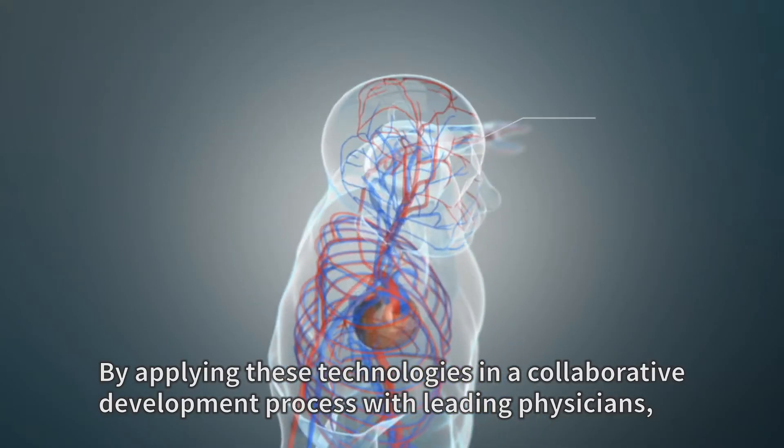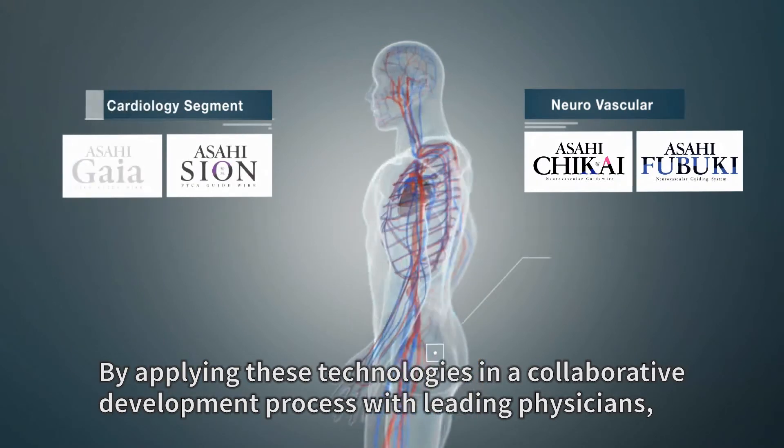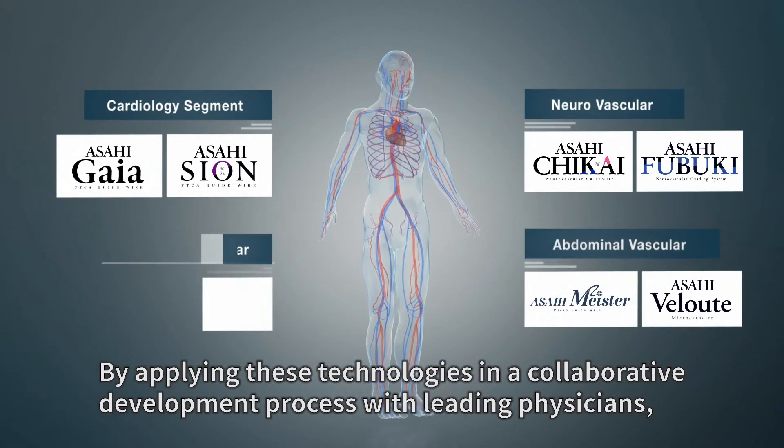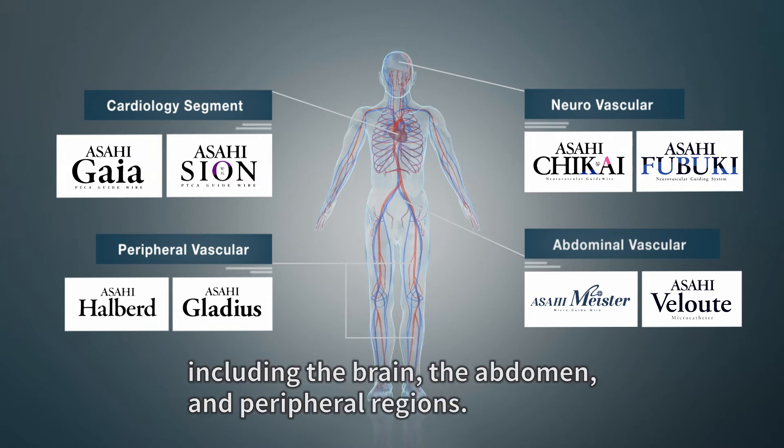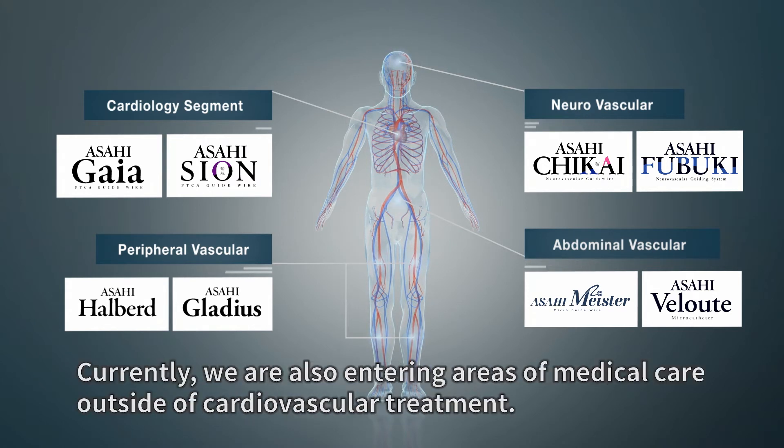By applying these technologies in a collaborative development process with leading physicians, we are expanding into treatment areas throughout the body, including the brain, the abdomen, and the peripheral regions. Currently, we are also entering areas of medical care outside of cardiovascular treatment.